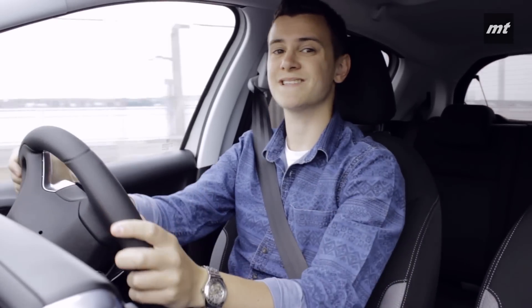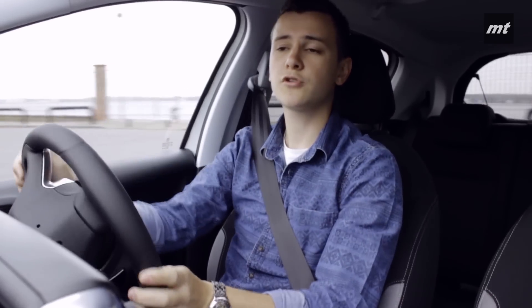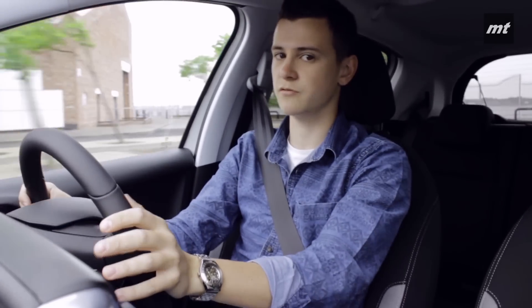One thing I must mention is the steering wheel. As part of the decluttering, Peugeot has shrunk it slightly, which takes some getting used to, believe me.